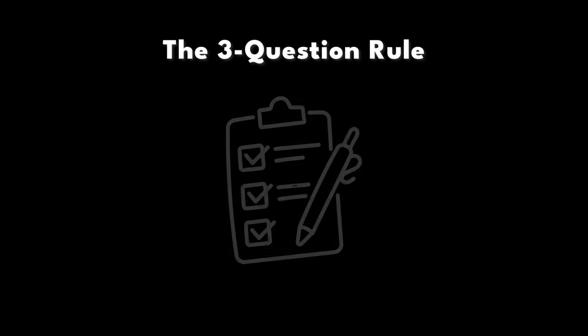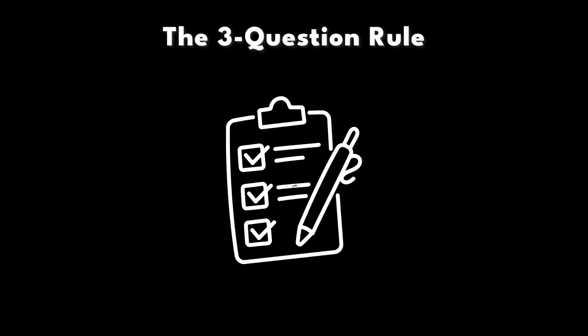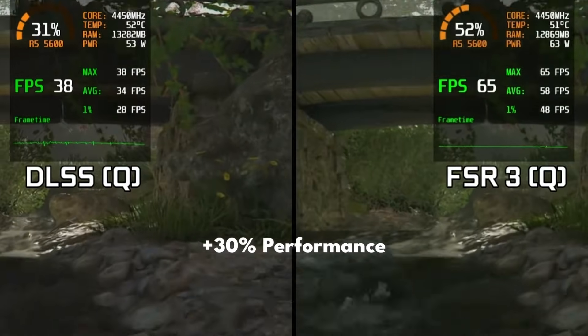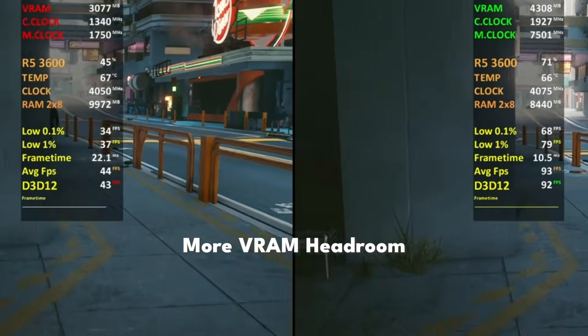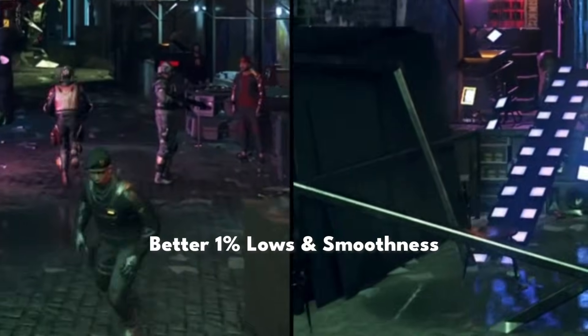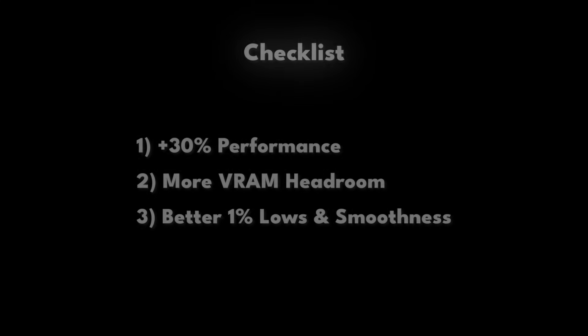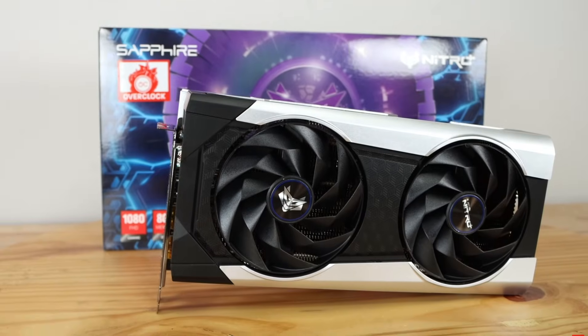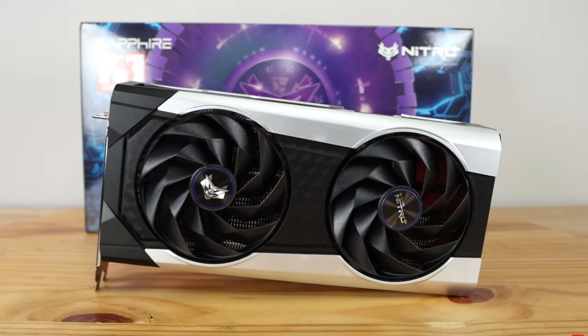Here's a simple rule you can use to avoid this mistake altogether. Before upgrading your GPU, ask yourself three questions. First, am I getting at least 30% more performance? Second, am I getting more VRAM? And third, will my stutters and overall consistency actually improve? If the answer isn't yes to at least two of those questions, don't upgrade. Most 1080p gamers don't need a new GPU — they need the right GPU.